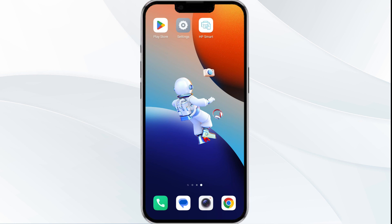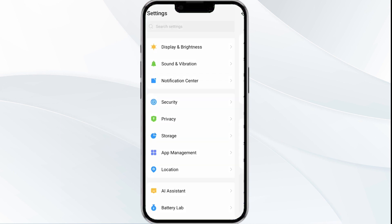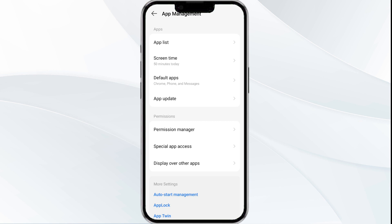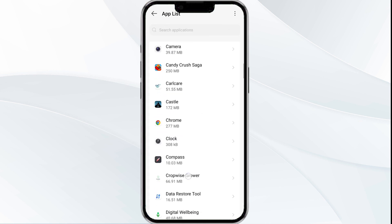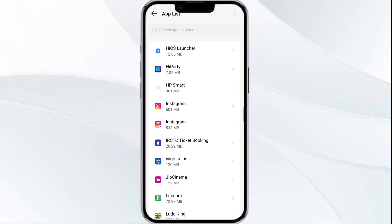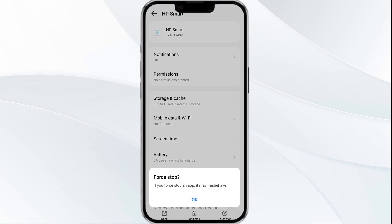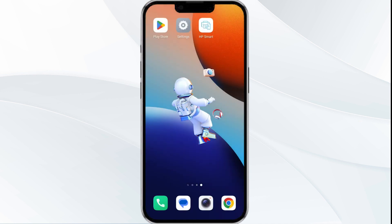To begin, open your phone settings, then navigate to the app manager and select the HP Smart app from the app list. Click on Force Stop from the bottom right corner, confirm by clicking OK, and then reopen the app.